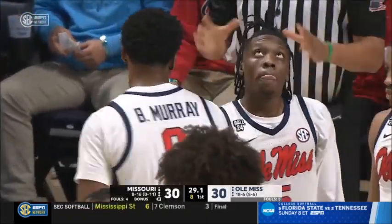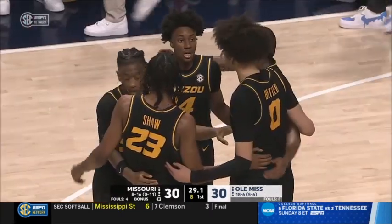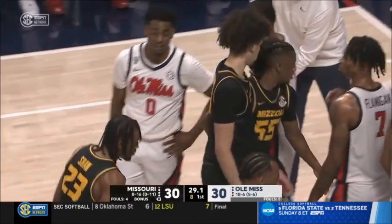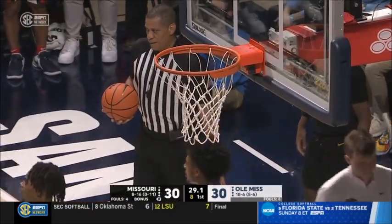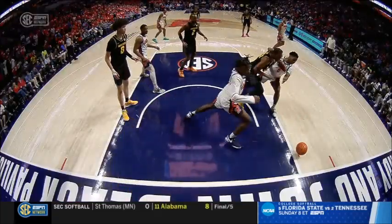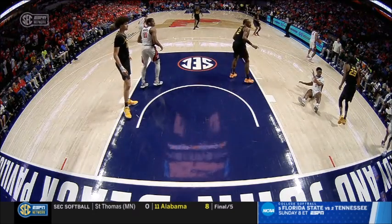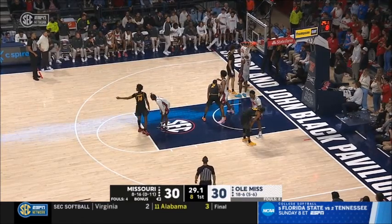He did a really good job on the baseline trap, waiting for Aiden Shaw, who went off balance on the post-up. When he spun baseline, the trap came over and stripped the ball. Unfortunately, he stepped on the end line — baseline out-of-bounds opportunity for Ole Miss. Murray did step on the end line. Good work by our officials: Rutan Austin, Mike Dance, and Lucas Santos tonight.